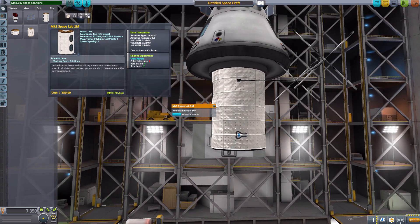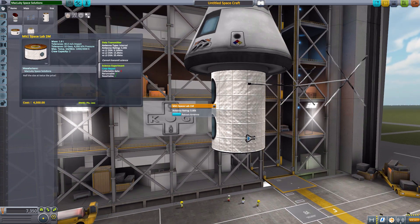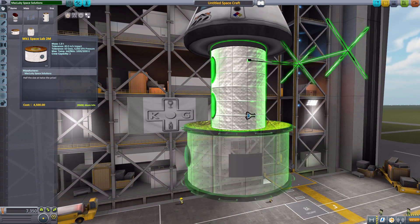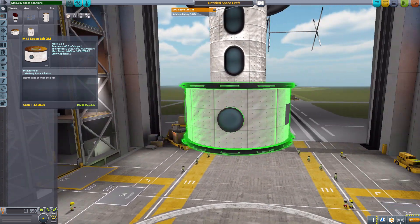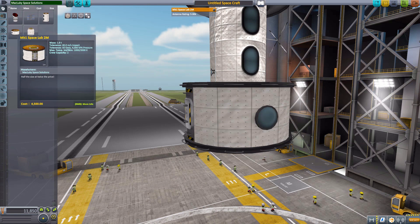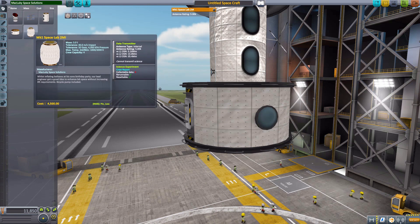Put some scientists in there and you'll be on a roll. The next part is the Mark 1 Space Lab 2M, which again has its own built-in data transmitter. No fun antenna to pop out though, which I was saddened by — but it is still a fun little laboratory with the same features as the others: a data transmitter and crew report.